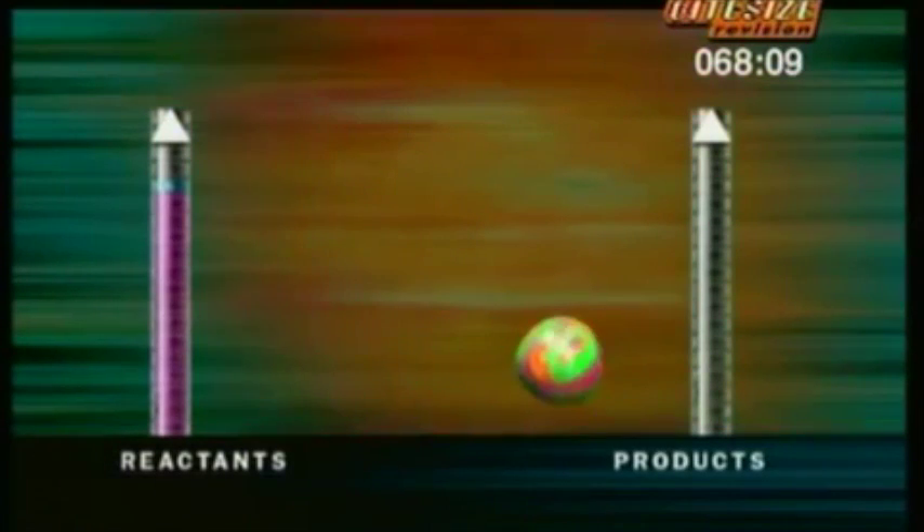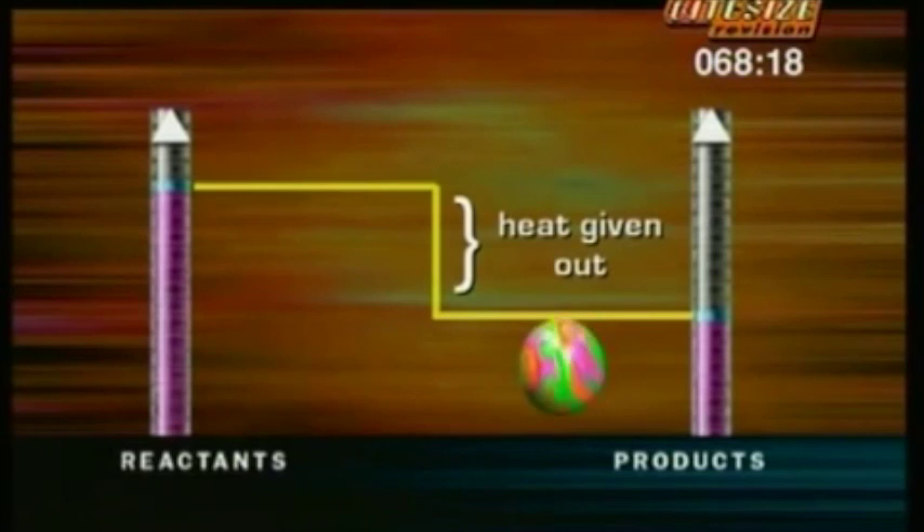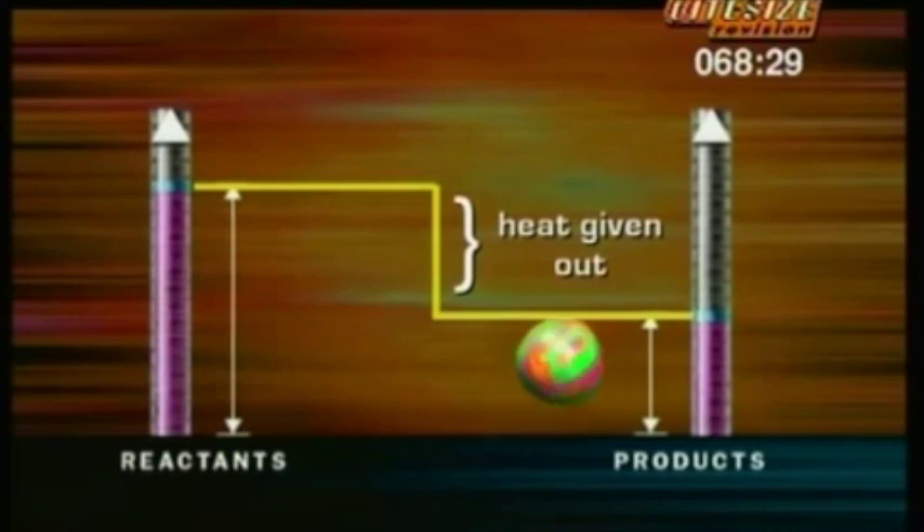Chemists show what's going on in an energy level diagram. Imagine this ball represents the reactants — the chemicals that go in to start the reaction. Before they start reacting, there's this much energy in them. As the reaction begins, it starts to make new chemicals: products plus heat. The products only lock up this much energy, because some of the energy in the reactants has been given out to the surroundings as heat. Exothermic reactions always work like this — the products have less energy than the reactants, so the energy left over heats up the surroundings.